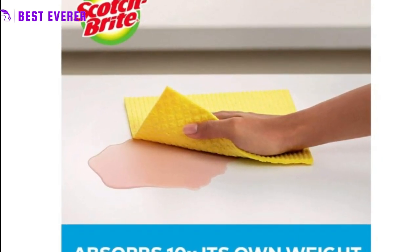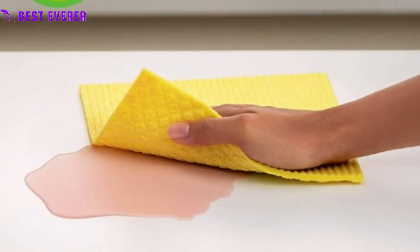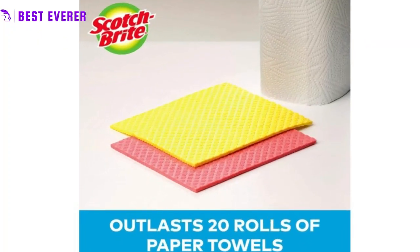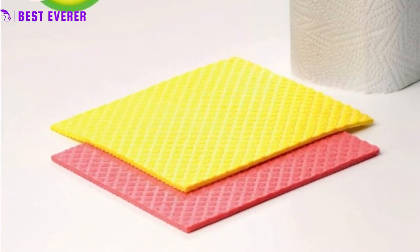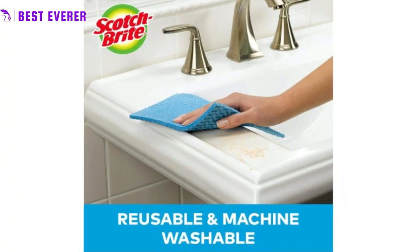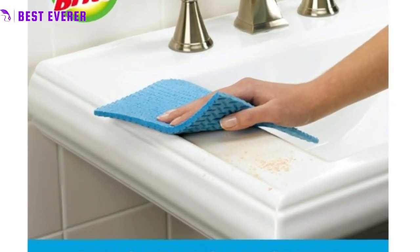Multi-purpose. These dishcloths can be used for a variety of cleaning tasks in the kitchen and bathroom. They are gentle enough for delicate surfaces and absorbent enough for tough grease and grime. Easy to use and care for — simply rinse with soap and water and air dry between uses. If necessary, they can be machine washed for added convenience.